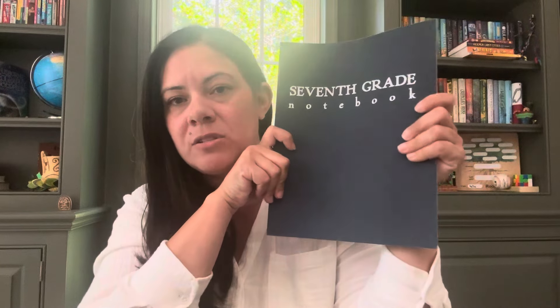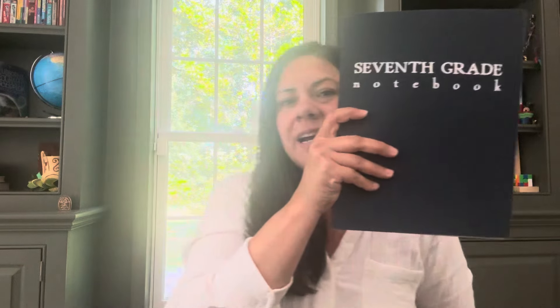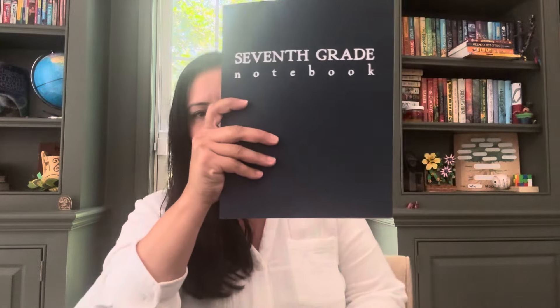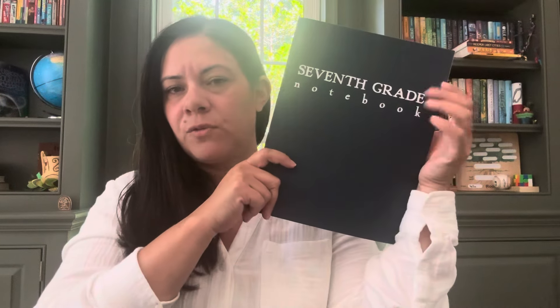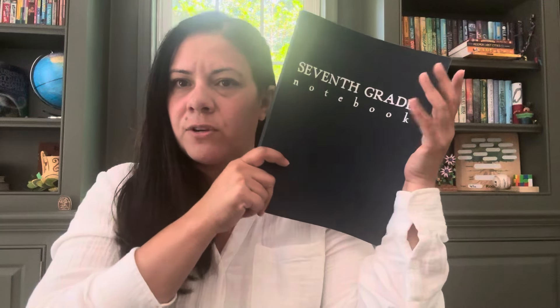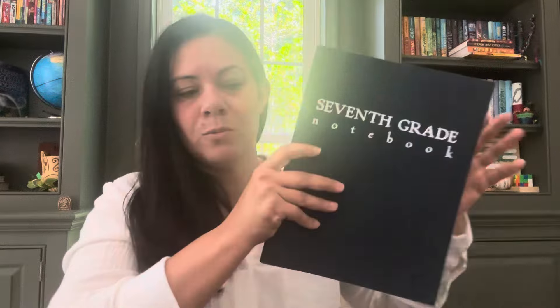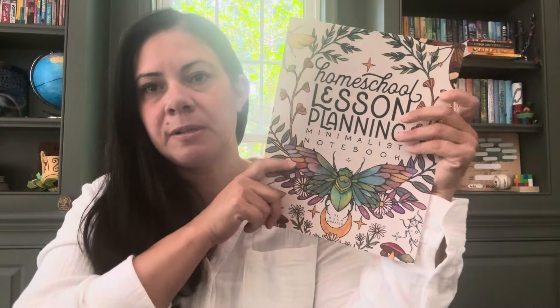I got Jam the School in the Seventh Grade notebook. I think he will either be using this as a journal or for his notes. Actually, I don't even believe I'll be using it for his notes because I bought something else for his notes. I'm not sure what we're going to use this for yet. He did have one this year and he used it, but I don't know if it was his favorite. So we'll see what happens with that. I got myself the School Nest minimal notebook for homeschool lesson planning.